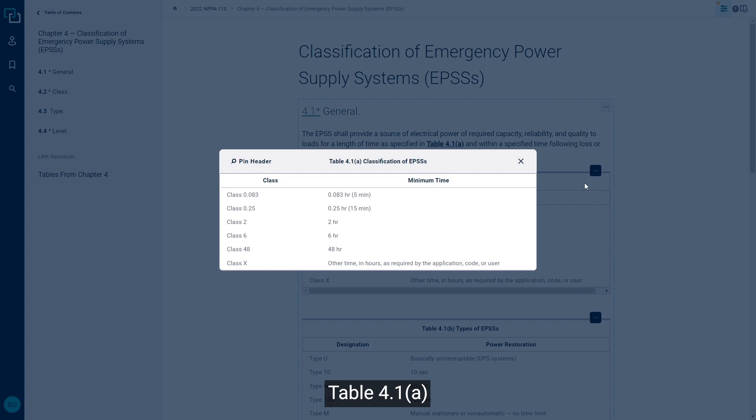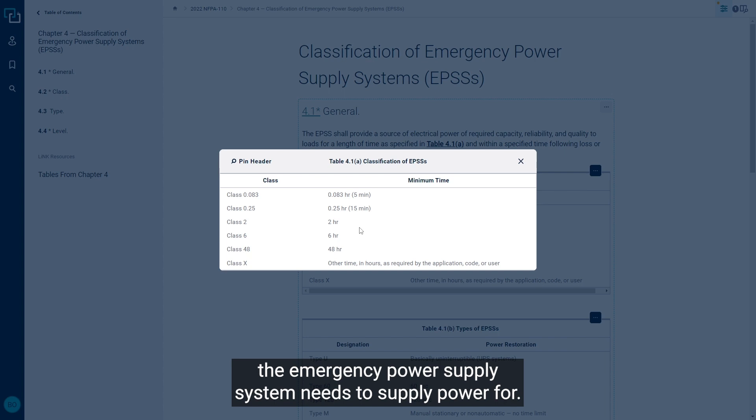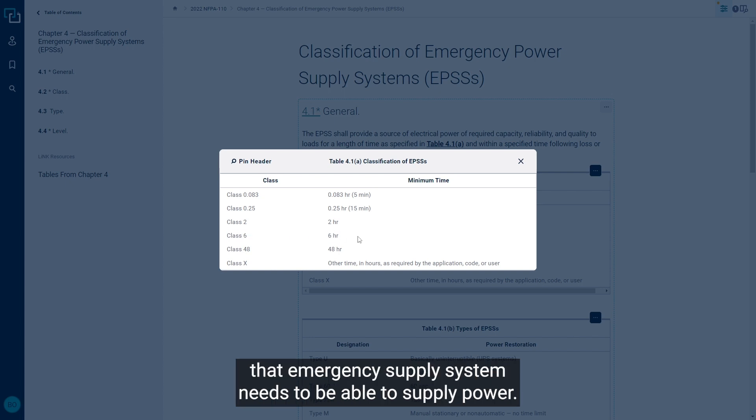Table 4.1a gives us the class, which means the minimum time the emergency power supply system needs to supply power for. So in my original example of a Class 6, that means we have 6 hours for which that emergency supply system needs to be able to supply power.